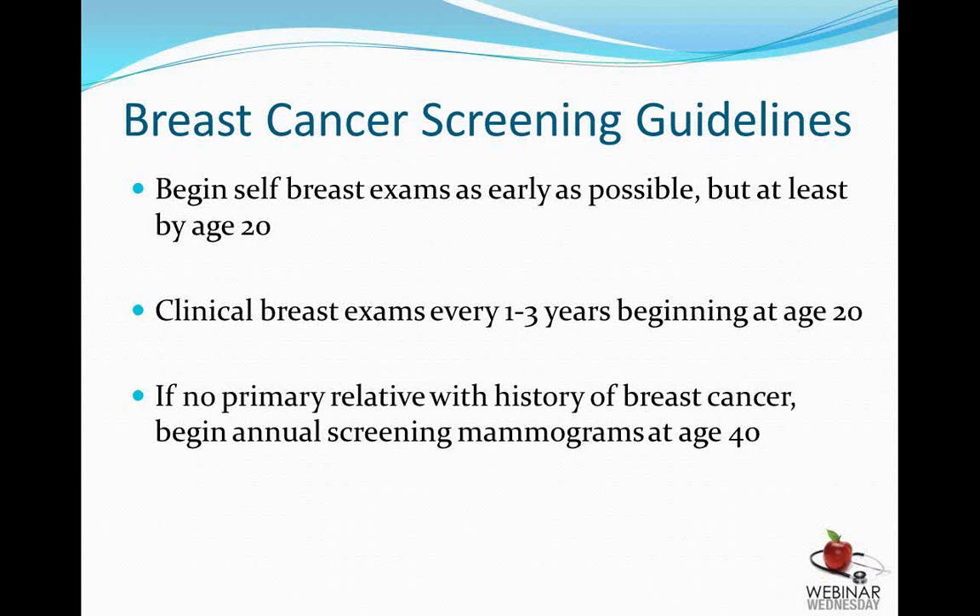Self-breast exams should be performed monthly. The optimal time is right after the period is finished; avoid doing them just prior to periods when hormones are active and the breasts are lumpy, bumpy, and tender. It's all about familiarity — you know your breasts better than anyone, so if something were to pop up, knowing what they normally feel like is the key. It doesn't have to be a formal thing; you can do it quickly in the shower or while laying in bed. If you have no primary relative — a mother or sister — with a history of breast cancer, we usually begin annual screening mammograms at age 40.